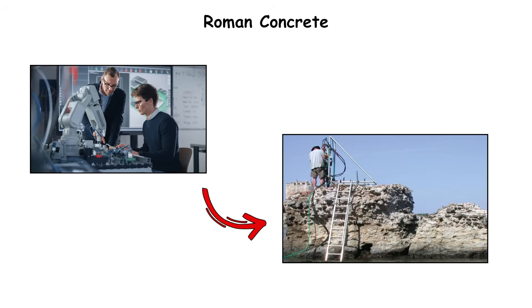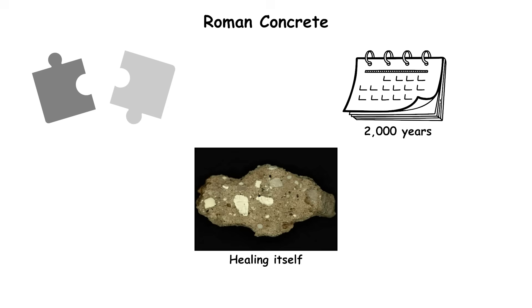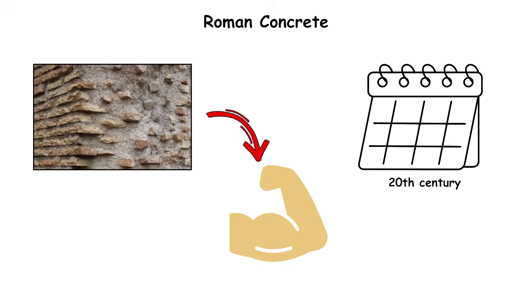Roman Concrete. When modern engineers cracked open ancient Roman harbor walls, they found something impossible: the concrete was still healing itself after 2,000 years underwater. Roman concrete, or Opus Caementicium, turned out to be far more durable than anything built until the 20th century.